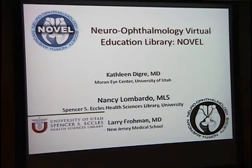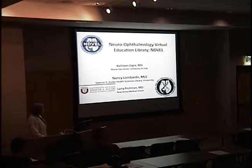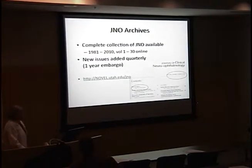I want to remind you that there is the Neuroophthalmology Virtual Education Library. This is a partnership between NANOS — the North American Neuroophthalmology Society — the University of Utah Eccles Health Sciences Library, and I've been involved in its development. Currently we have all of these collections. We have a patient portal which has sites for patient handouts in about five or six different languages. The Moran Eye Center has its own series of collections as well.